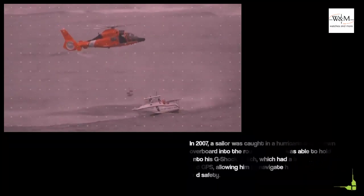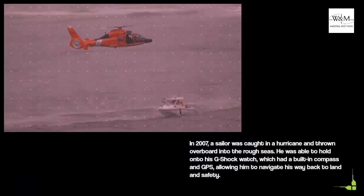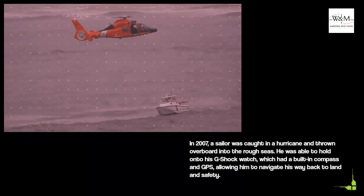In 2007, a sailor was caught in a hurricane and thrown overboard into the rough seas. He was able to hold on to his G-Shock watch, which had a built-in compass and GPS, allowing him to navigate his way back to land and safety.